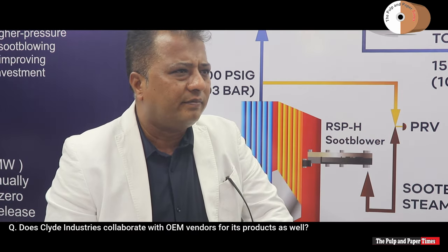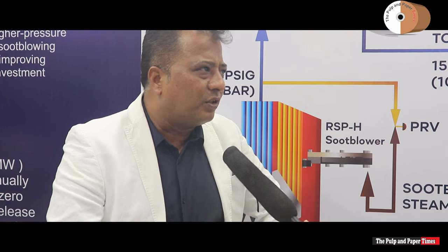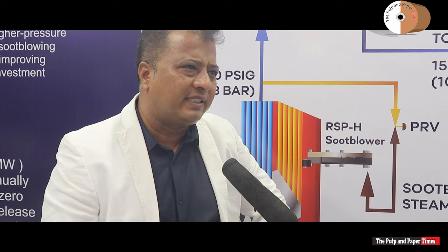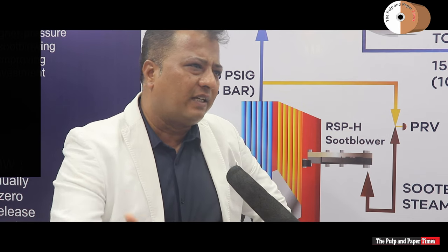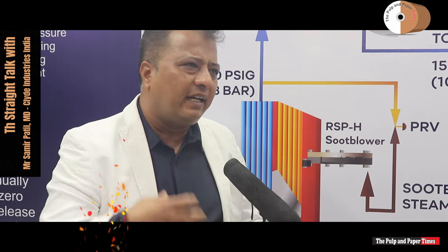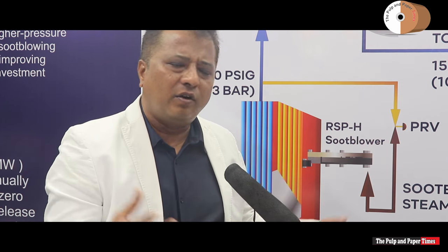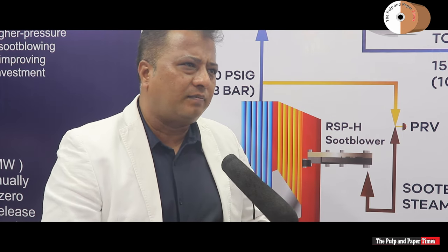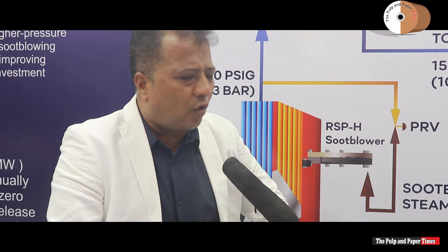Does Clyde Industries collaborate with OEM vendors as well? Certainly. For decades we have worked with major players in the market — well-known OEMs — all over the world, just not yet in India. We team up on a project-by-project basis; it's a team effort and it always helps. They are sometimes good messengers to customers. It's a proven technology and we have references. We have done 100-plus sites in collaboration with these OEMs. OEM collaboration is always a win-win.